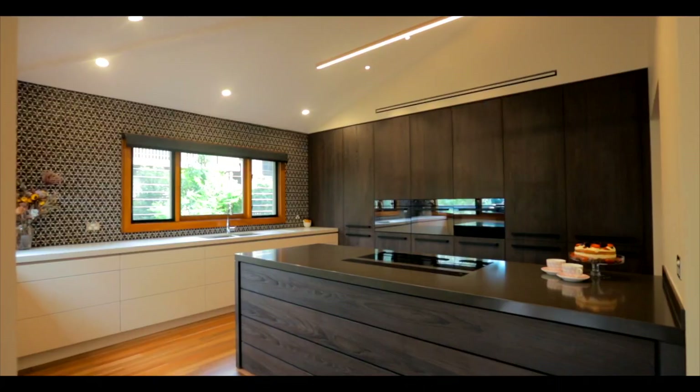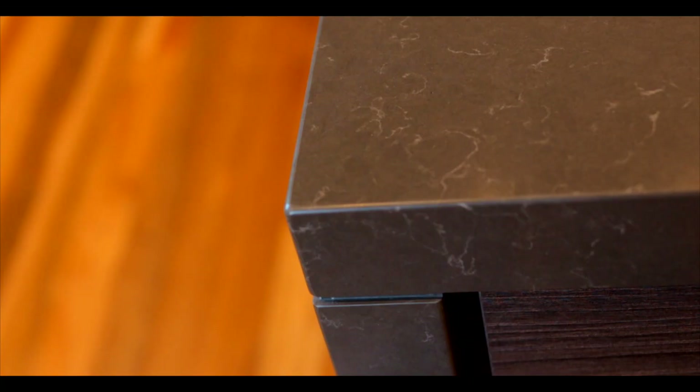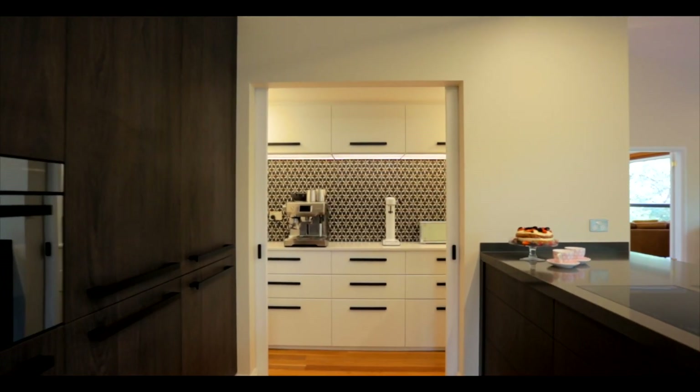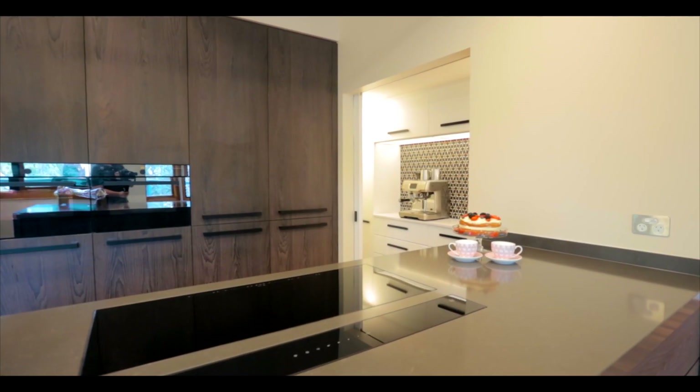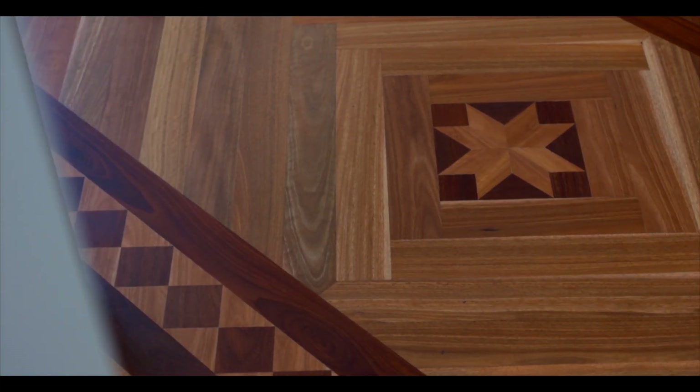The star of this home is the bespoke DK design kitchen. It overflows with style and features in equal measure. Custom cabinetry extends to a stylish butler's pantry and appliance storage. For those after more detail, stick around at the end of the video for an in-depth exploration.